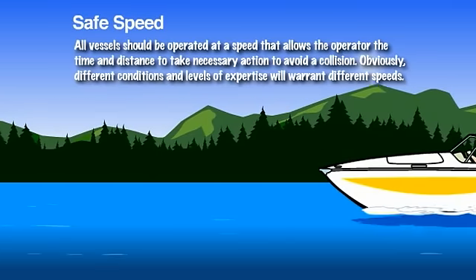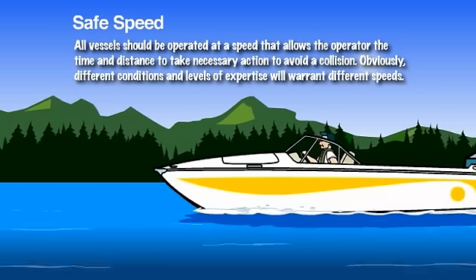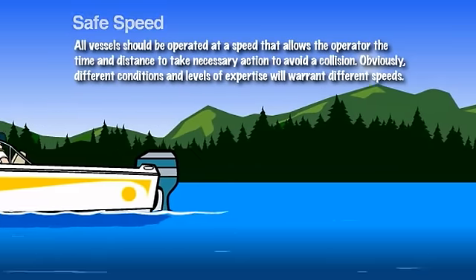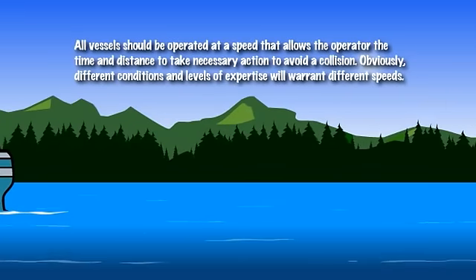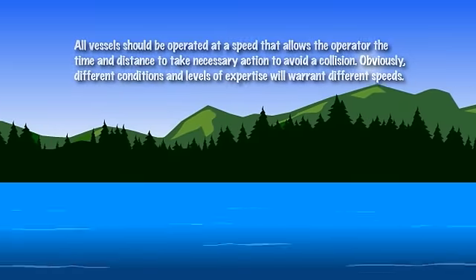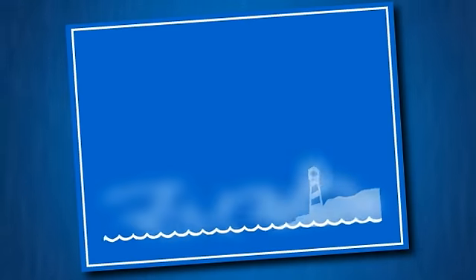All vessels should be operated at a speed that allows the operator the time and distance to take necessary action to avoid a collision. Obviously, different conditions and levels of expertise will warrant different speeds. To determine a safe speed for your boat, be sure to take the following factors into account.